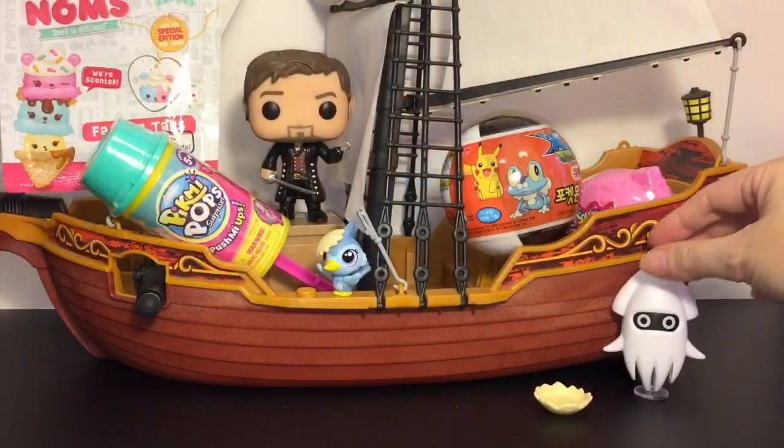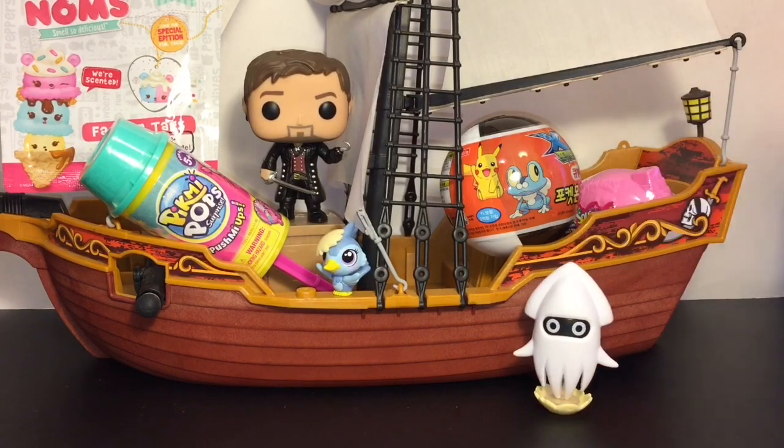And of course, if you've watched my channel — Blooper, if he fits, he sits. So he's taking over the little eggshell.